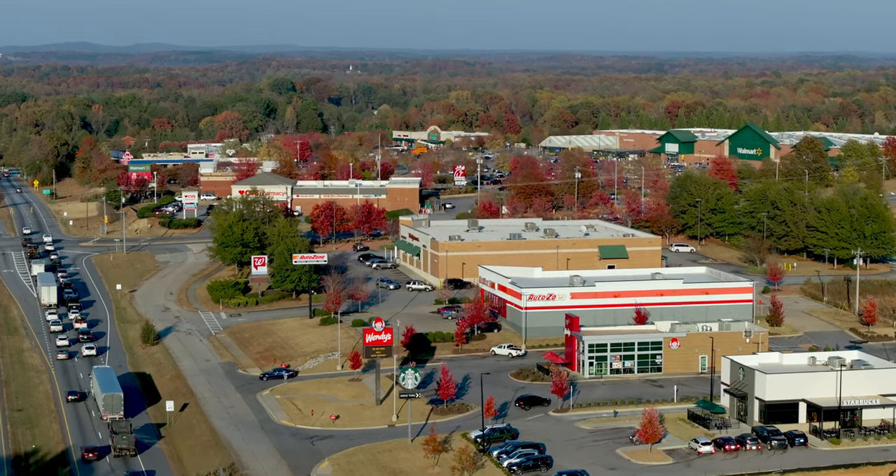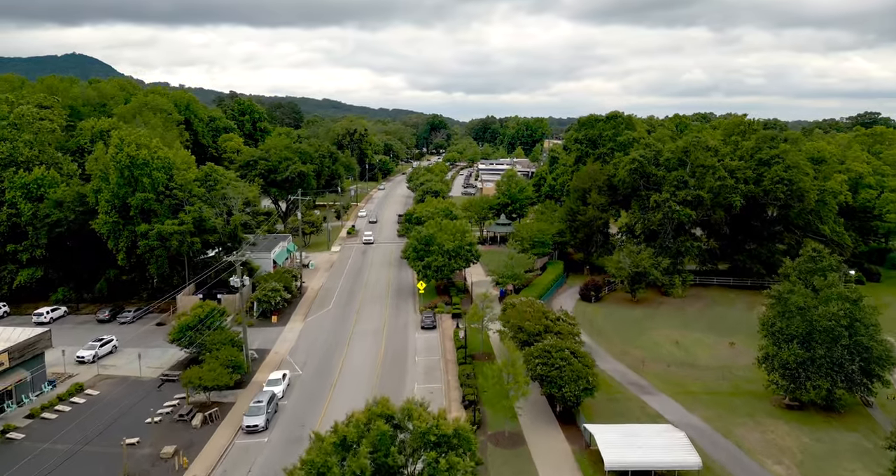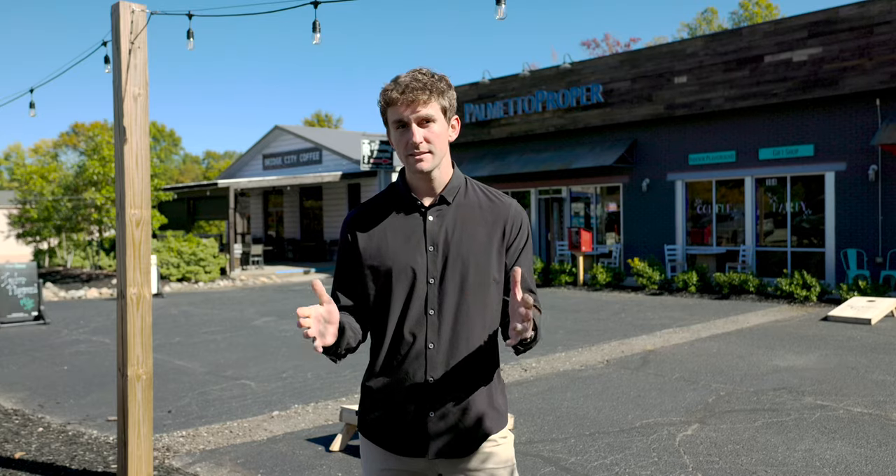One thing to note about Travelers Rest is it's just now getting significant amenities like Starbucks and major fast food chains — business growth is just now coming in, whereas Simpsonville has had that for a long time. If you're an outdoor person who likes to run, cycle, or hike, Travelers Rest may be a better fit due to its convenience to the Swamp Rabbit Trail and surrounding hiking trails. If you want a quieter, more tranquil way of life, communities like The Cliffs Valley north of Travelers Rest offer mountain living at its finest with a bit more remoteness than a true suburb like Simpsonville.